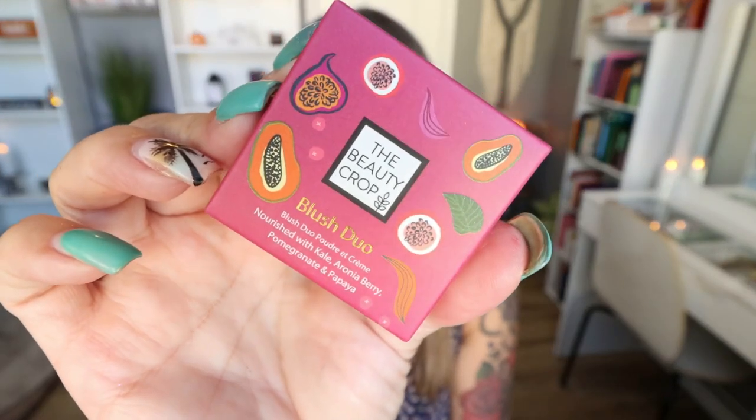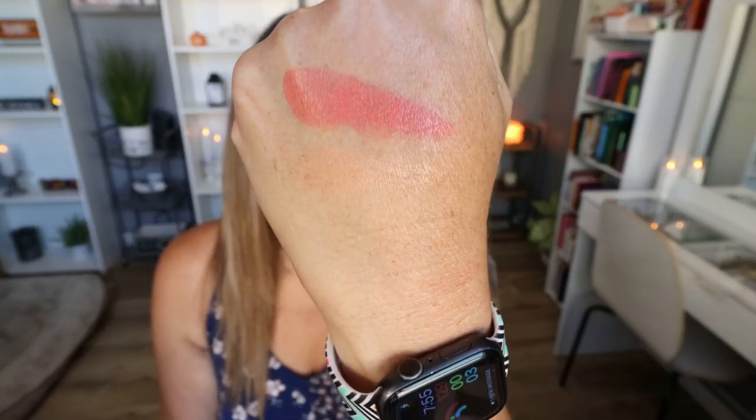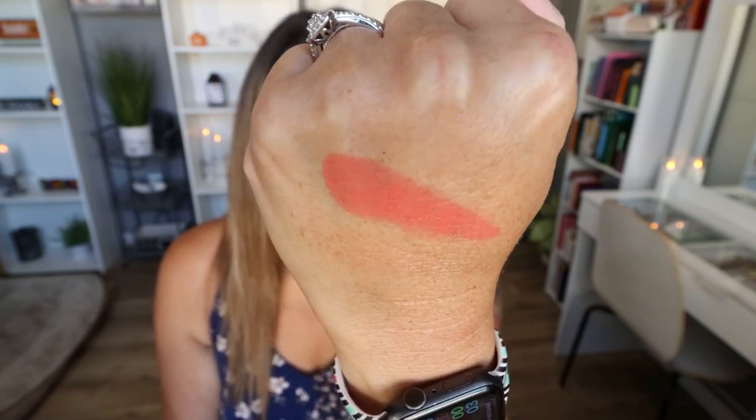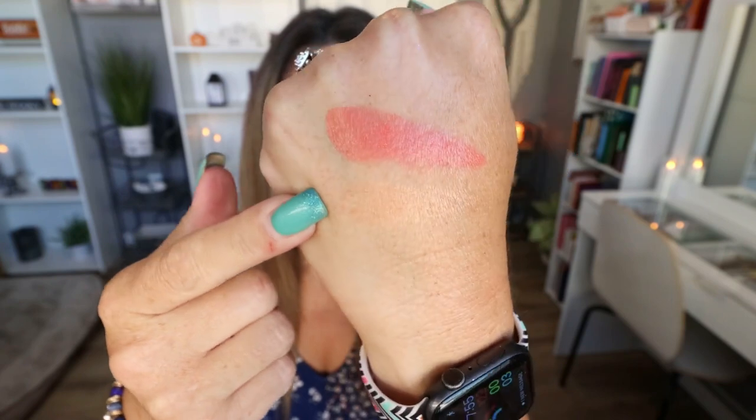The next product comes from Beauty Crop, and this is a blush duo. I love blush — I have a problem! I love highlighter, blush, and lip products, so I get super excited whenever I get any of those. This little compact even has a mirror, so it would be great for travel. The two blush shades: the pinky shade is a cream blush, and the more nude shade is a powder blush. The top shade is cream and the bottom is a peachy nude powder blush. You can apply the cream blush first, set your face, then apply the powder over the top. I really like these colors — pretty and perfect for fall.